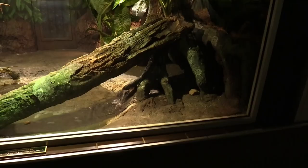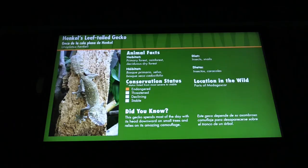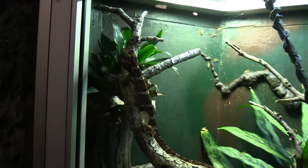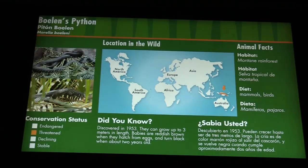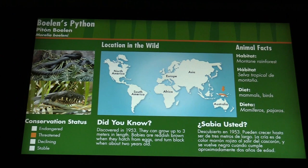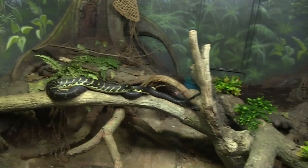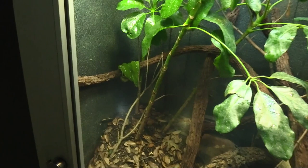African dwarf crocodile — he's got a nice face, sitting at the bottom. There's his head. The Henkel's leaf-tailed gecko. The Anolis giant anole. The Henkel's leaf-tailed gecko is right here on the glass. And the giant anole. We've got a Boelen's python. Going to be a green tree python. There's the Boelen's python habitat — love his markings. Green tree python.